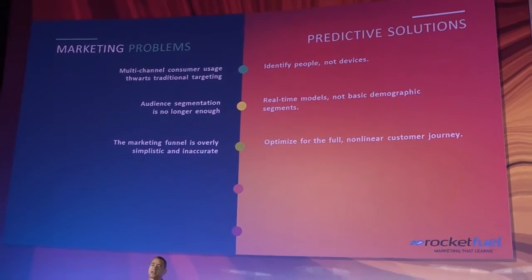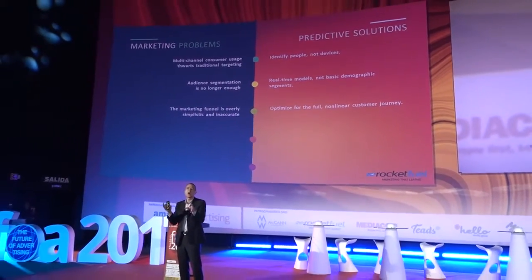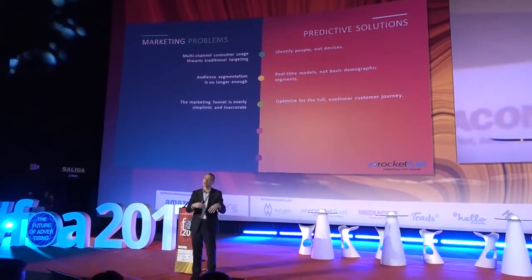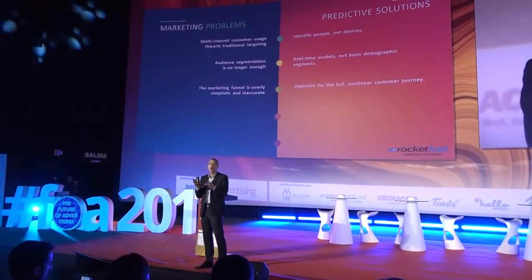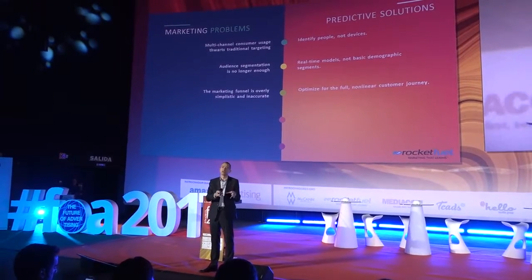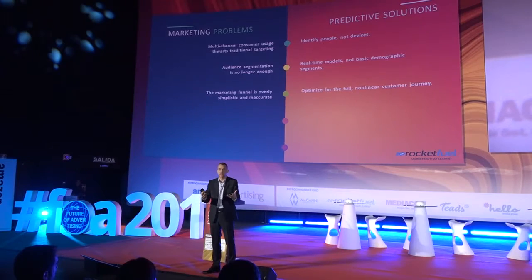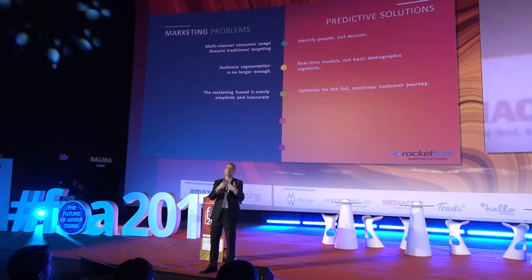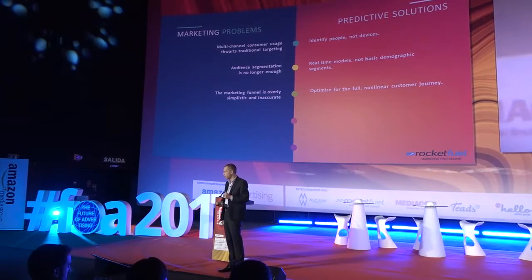The classic marketing funnel that we've all been educated with is too oversimplistic for today's hugely complex world. We need to think about the non-linear customer journey — it is no longer a straight line. We need to re-educate ourselves to think about this much more complex, less linear approach that our consumers are taking.